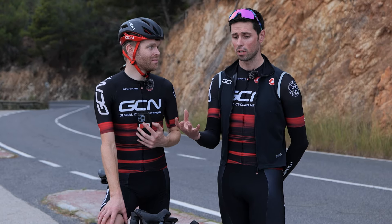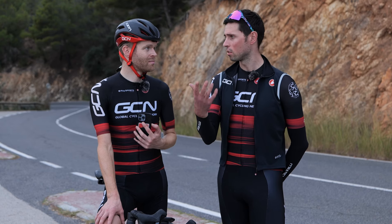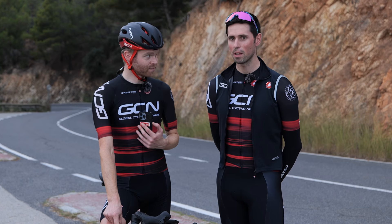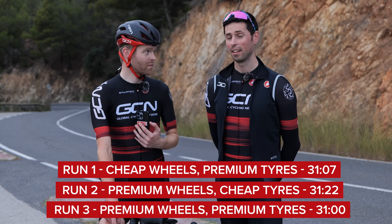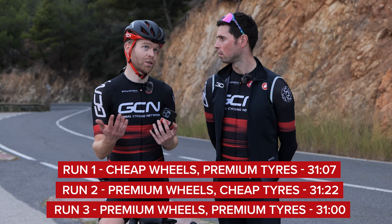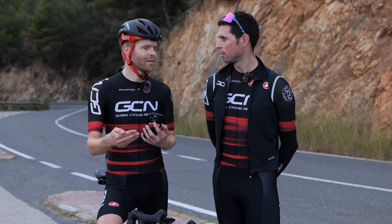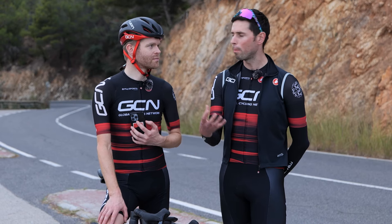I actually did a cheeky third run on the posh wheels with posh tires — the dream wheel build setup. That came in at 31 dead, so a significant saving again at a comparable power of 200 watts. Obviously that's to be expected — you're faster still — but it's still the case that the tires make more difference. If you're in the market looking to upgrade your bike, go for the tires first because you get way more bang for your buck.